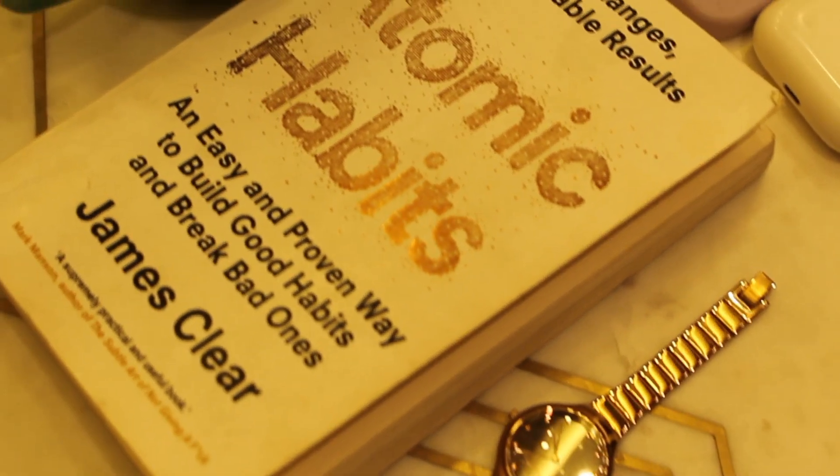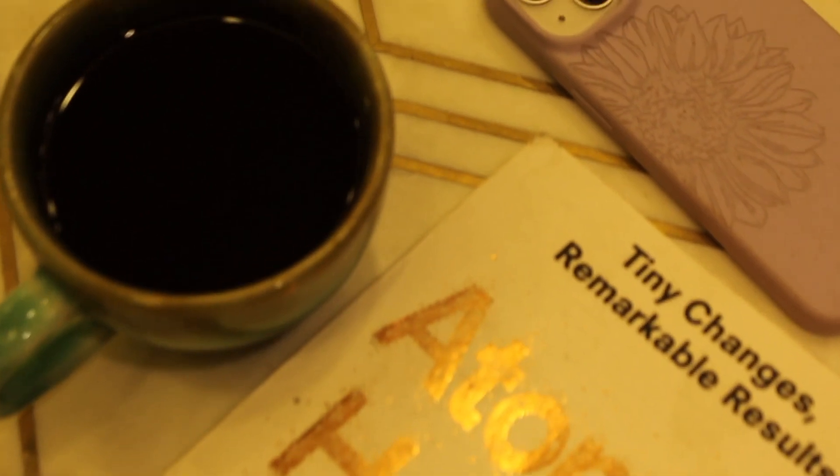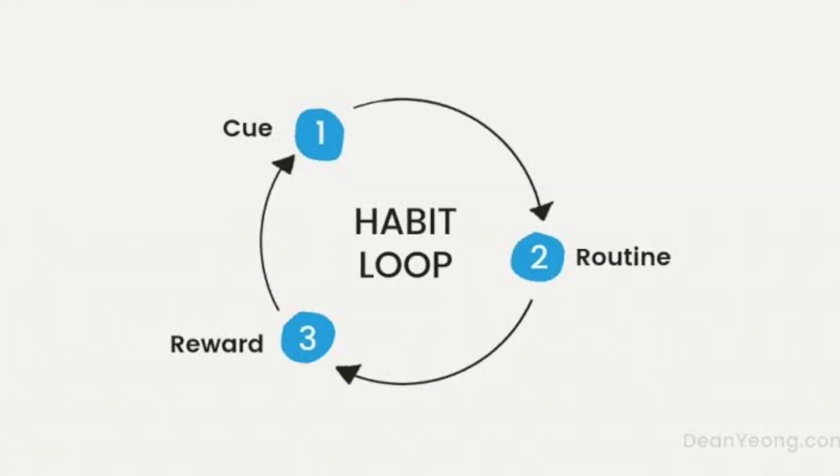This is one habit. Now if you want to inculcate another habit of reading, you could put your book on the dining table. While you're having your protein shake, you see the book — that is the next cue. When you see the book, you would always want to read it, and if it's easily accessible, that habit gets inculcated. This is called habit stacking.